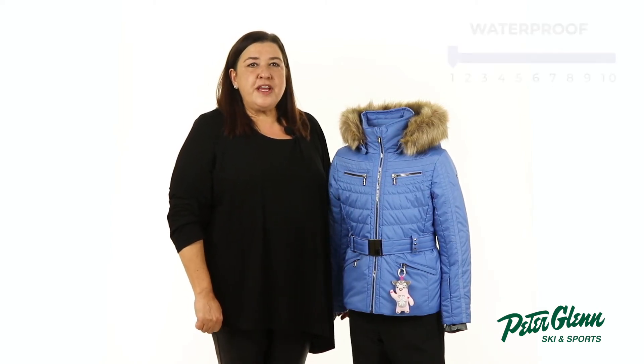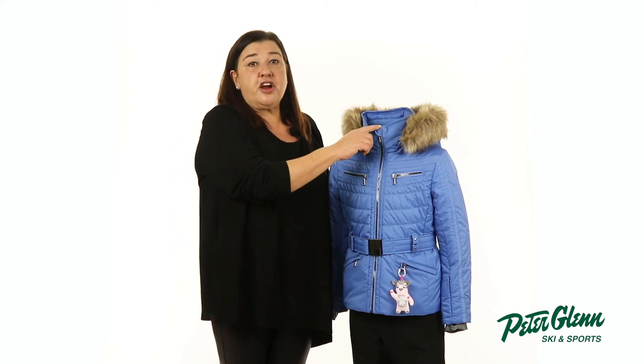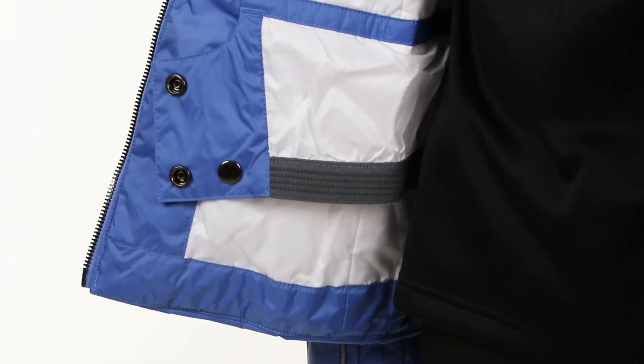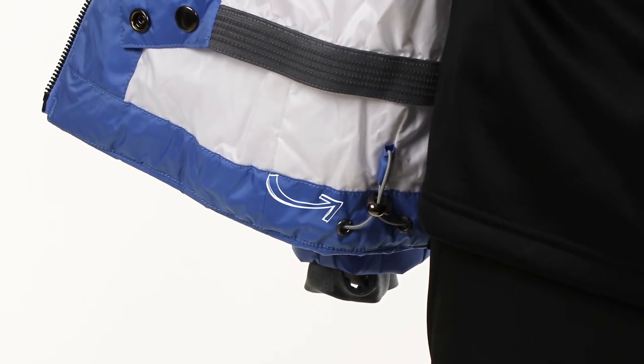In terms of weatherproofing, the 10k waterproof and breathability rating with a DWR coating will keep her dry during light flurries. To keep her protected from the elements, the Winnie comes with a removable and adjustable hood, soft chin guard to prevent chafing, thumb hole wrist gaiters, and adjustable cuffs. On the inside, a powder skirt and draw cord at the hem dial in the fit while also creating an extra barrier against the snow.